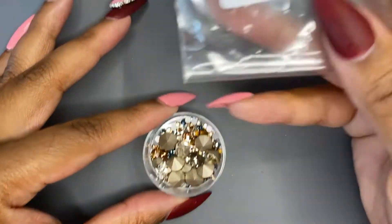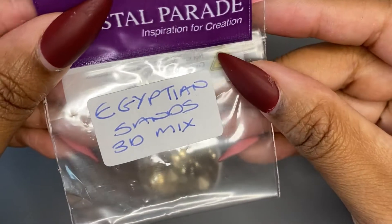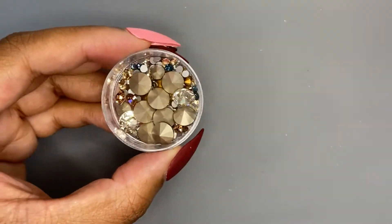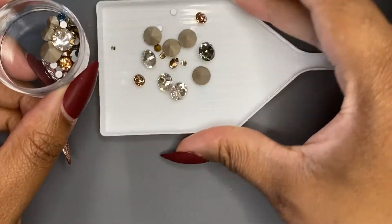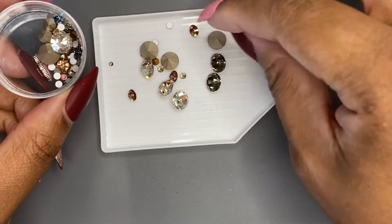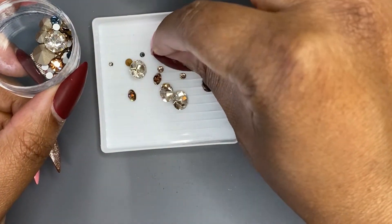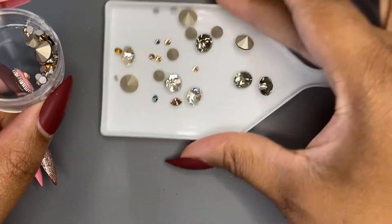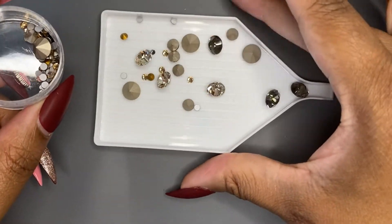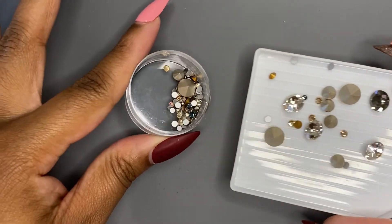Next up we have Egyptian Sands. All of these are just mixes. This one has a lot of these big beautiful pointy backs — let me pour it out for you. It's golds and silvers and blues. They shake up and want to reveal themselves! So that's how that looks.